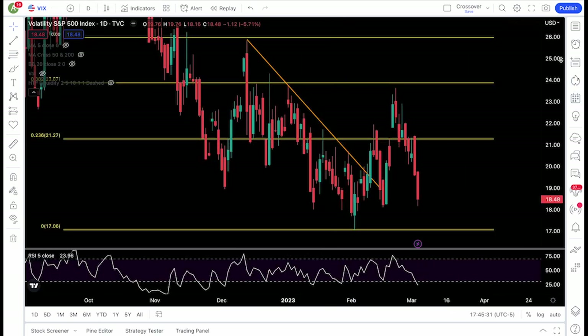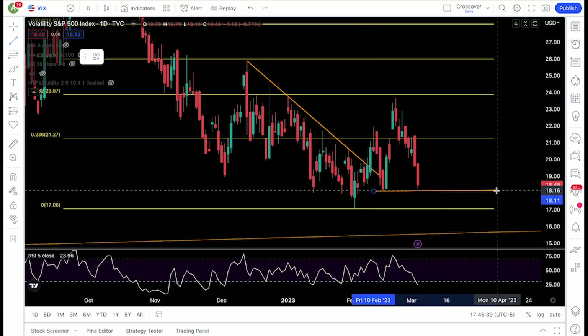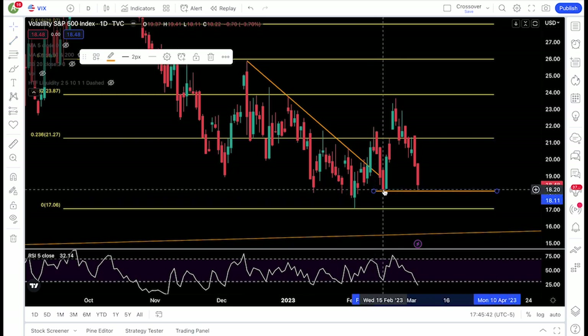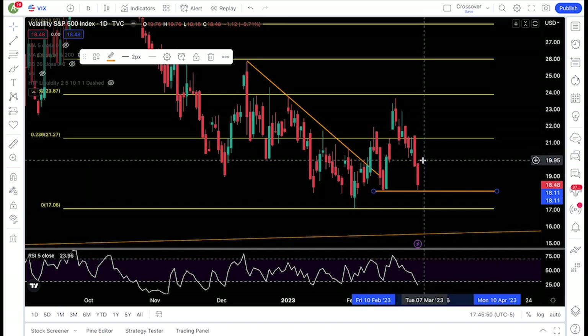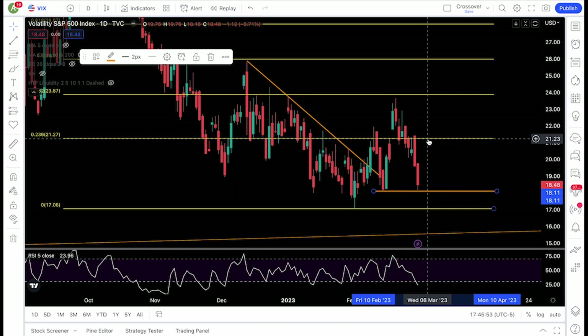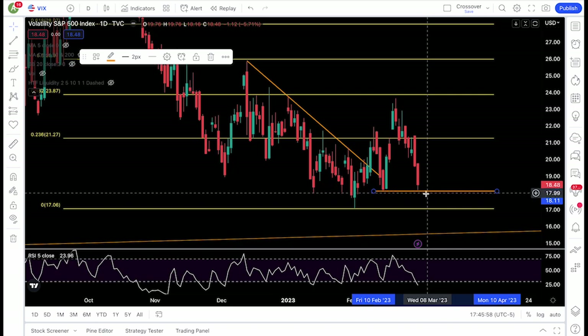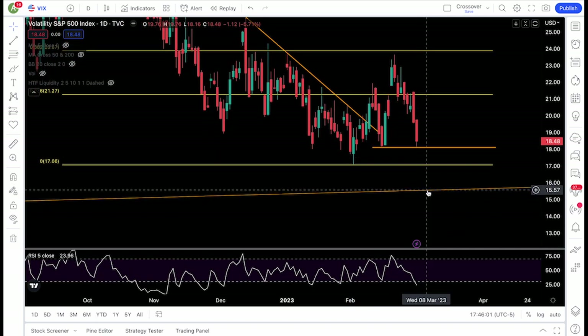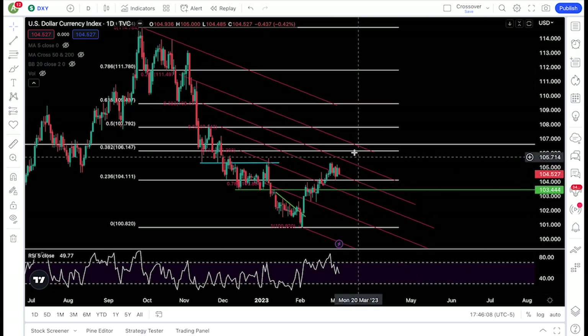VIX continues to be bearish, showing some follow-through to the downside. Watch out for this pivot low from mid-February — if it's going to be a double bottom, VIX has to show follow-through by bouncing. Watch that 19.5 level and 21.2 — clear those levels and this double bottom could actually mean something. If not, if 18 fails we could see 17 and 15.5.